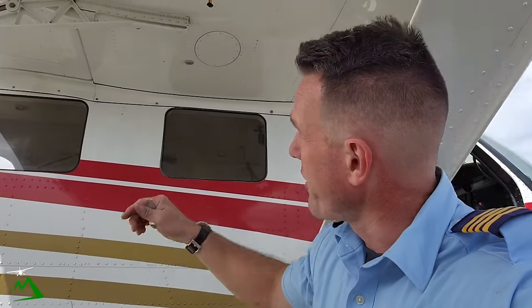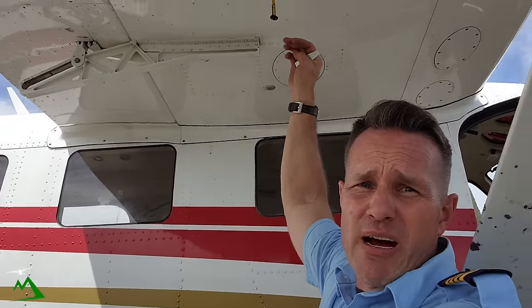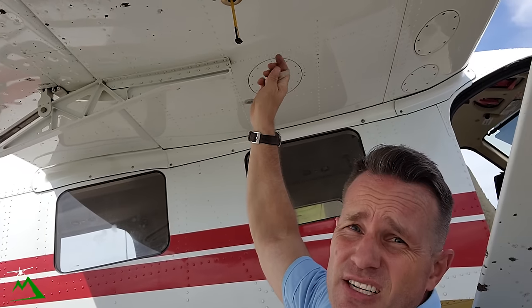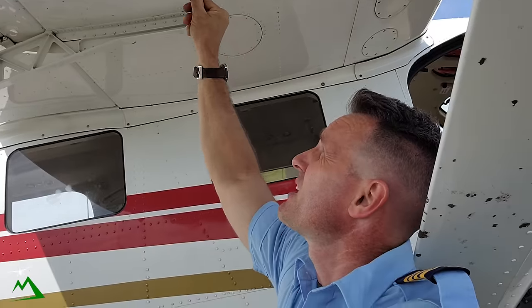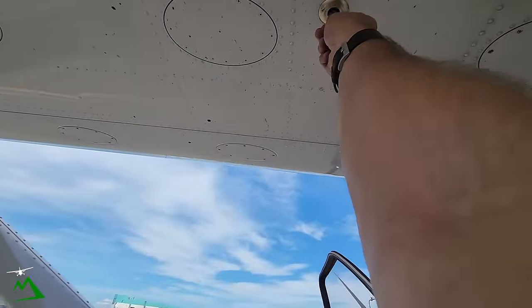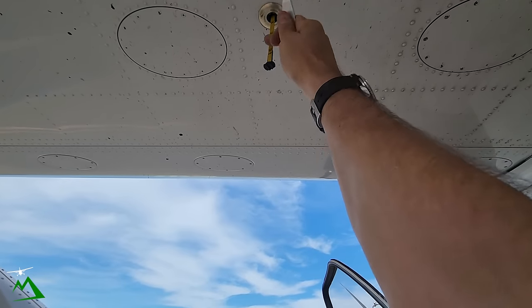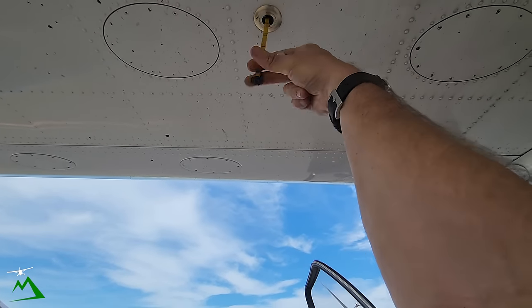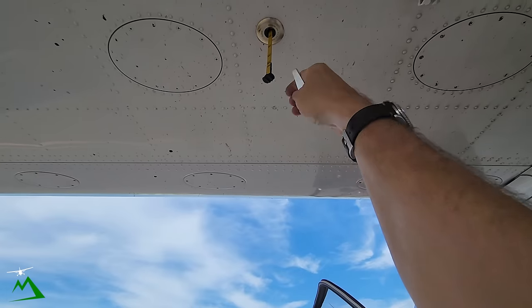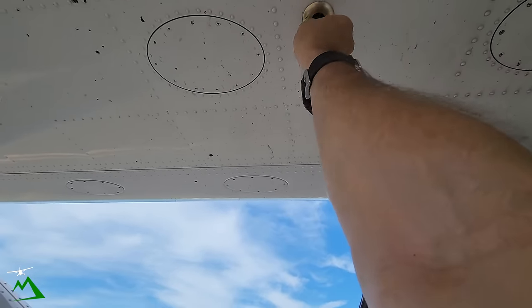Fuel guys should be coming over here in just a minute, so let's go ahead and dip our fuel before he gets here. Looks like we've got 190 on this one. I like to check it a couple of times just to make sure. Go check the other side — probably 150, there's 160. So we'll go with 160 and 190.